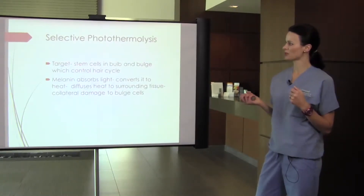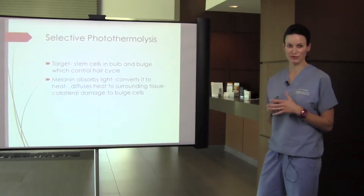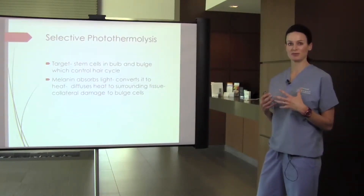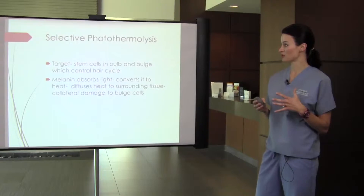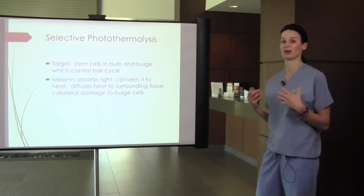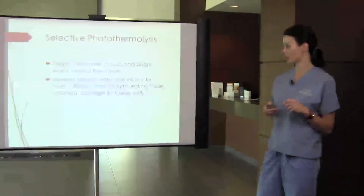The laser operates under the theory of selective photothermolysis. This concept essentially means that we are targeting one specific thing and leaving the surrounding tissues intact without damaging them. With this laser, the targets are melanin, hemoglobin, or water.